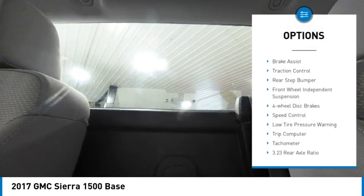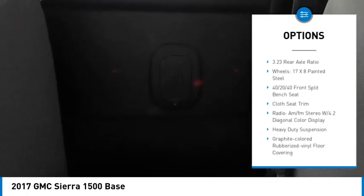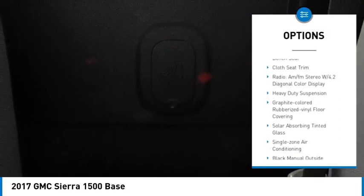Here are some of this vehicle's great options: electronic stability control, brake assist, traction control, rear step bumper, front wheel independent suspension, four wheel disc brakes, speed control, low tire pressure warning, trip computer, and tachometer.